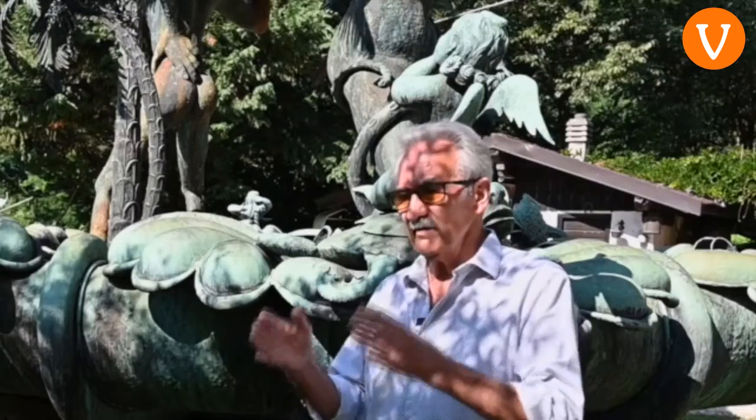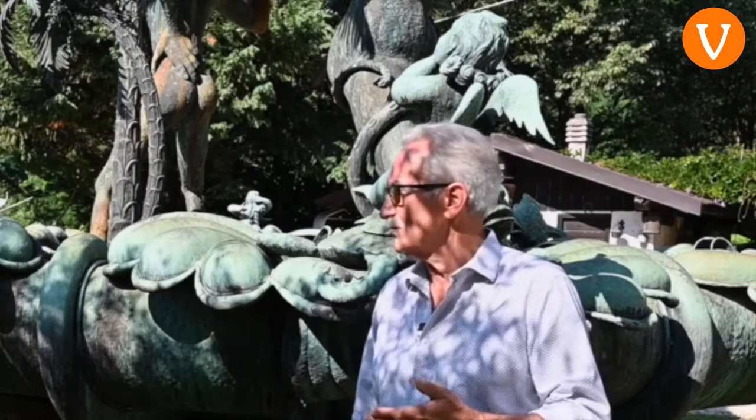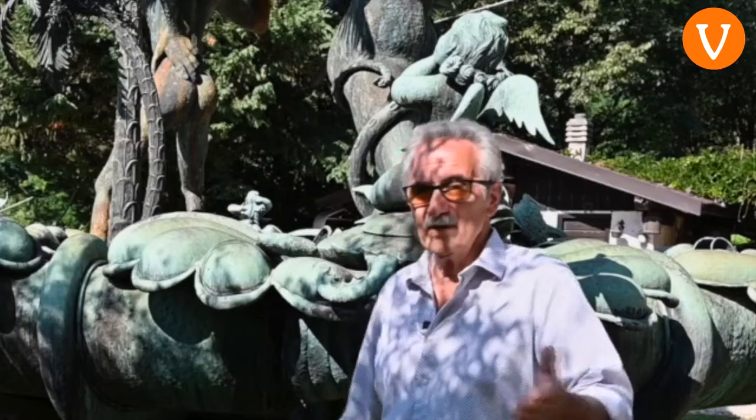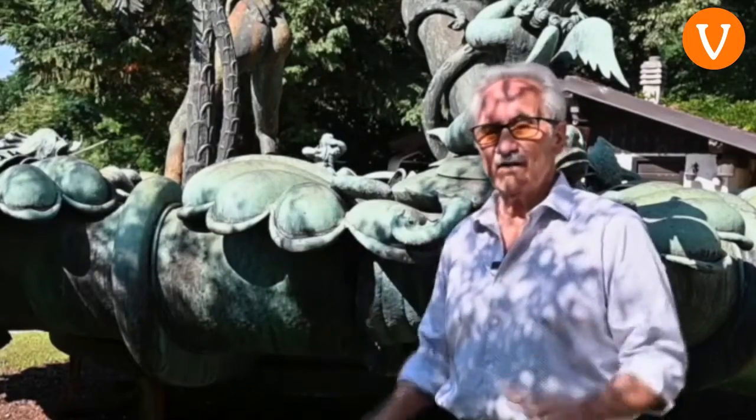Allora mio papà se l'ha tenuta all'ingresso del paese. È rimasta lì, dove adesso c'è la rotatoria, abbiamo dovuto levarla per quello. È rimasta lì 50 anni. È stata visitata dall'estero, dagli italiani, da tutto. Fotografie sono sparse dappertutto. Che sia bella sia brutta, tutti la fotografavano. Era un biglietto da visita del paese. Arrivando da Trento, andando giù verso Bassano, l'avevi proprio davanti.